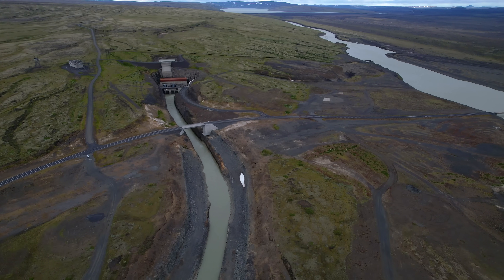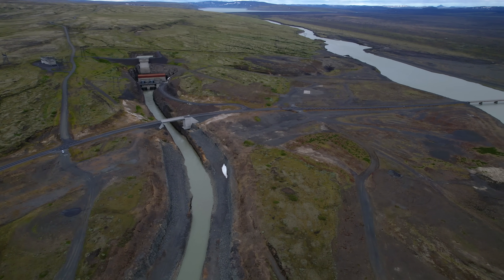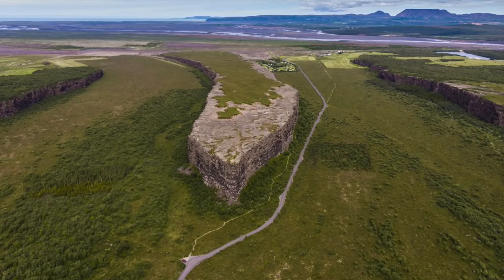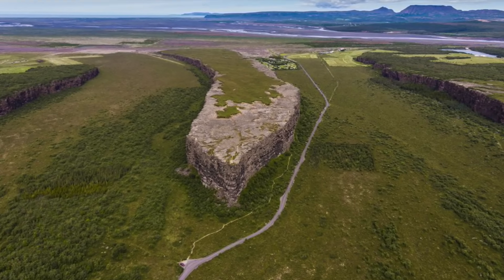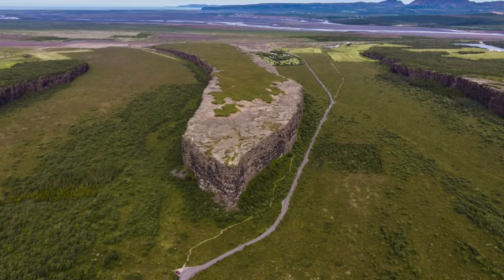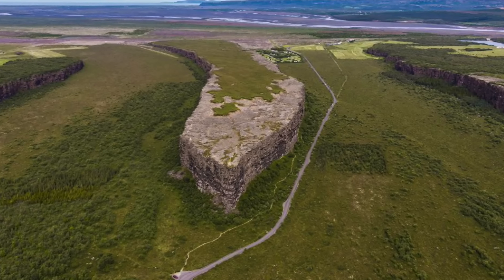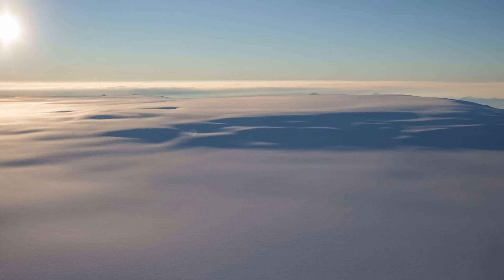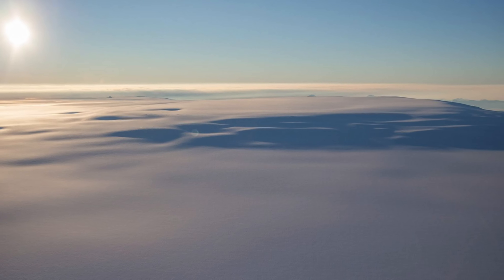As for the north, the worst case scenario is around 20,000 cubic meters per second. The ancient flood that carved out these canyons and Ásbyrgi has been estimated at 100,000 to 200,000 cubic meters per second, though such a scenario is considered very unlikely or impossible today.